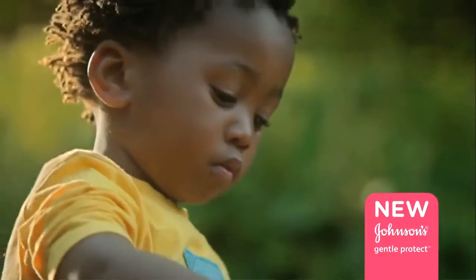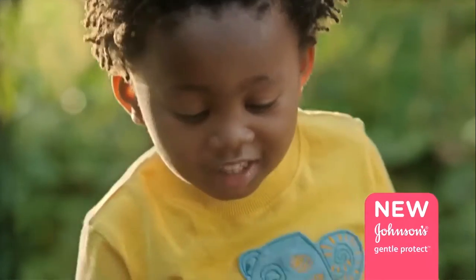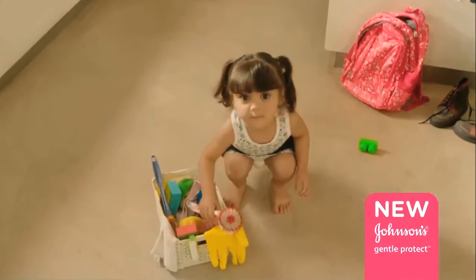At Johnson's, we understand that kids will be kids. No, don't touch it. No, it's dirty. No, no, no. Put it down.